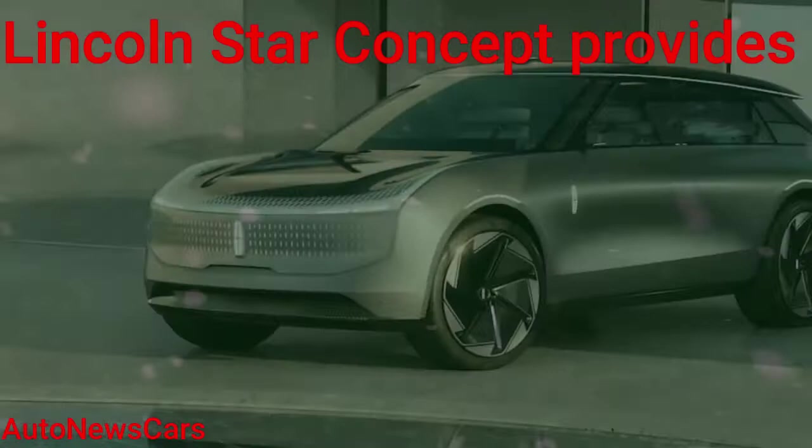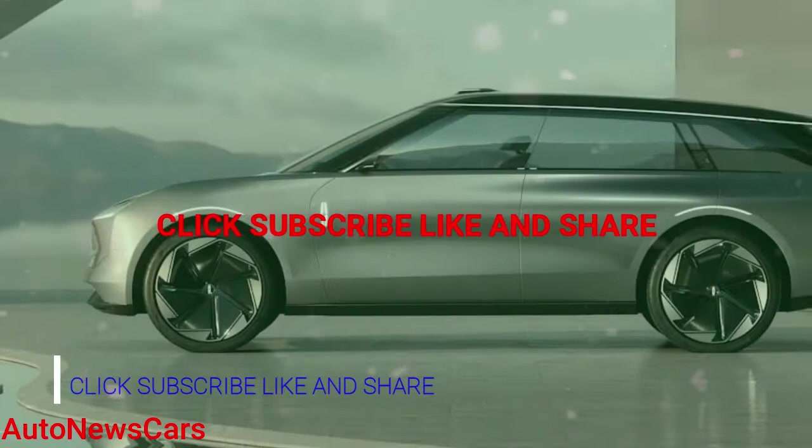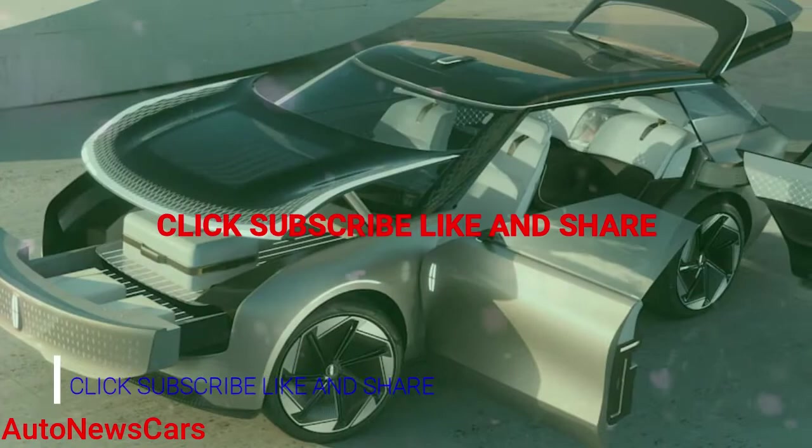Lincoln's Star concept provides a glimpse of four upcoming EVs. Designers say the clean sheet concept represents a new species of vehicle. The auto industry is in the midst of what has been called a once-in-a-century transformation as it shifts to zero emissions propulsion. This year also marks Lincoln's 100th anniversary.